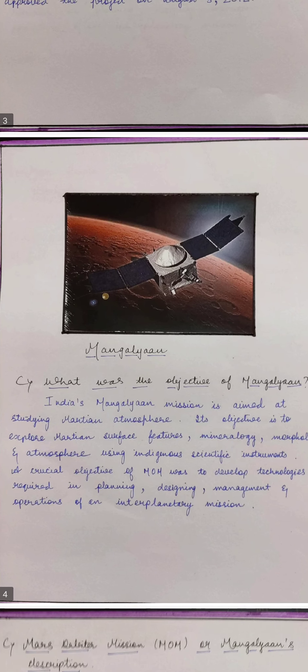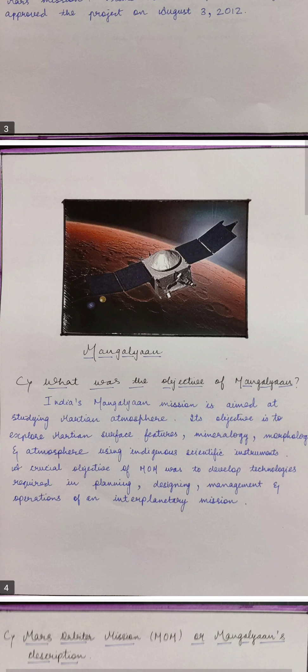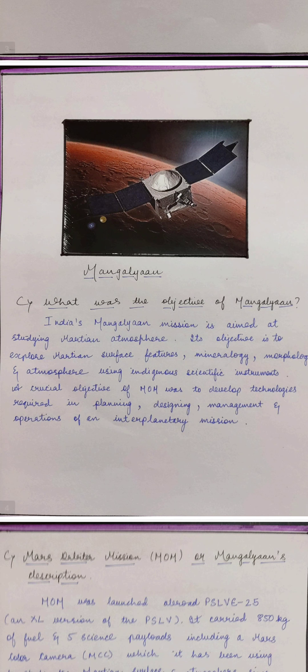What was the objective of Mangalyaan? The objective was to study its atmosphere and to find out whether life is possible or not — whether we can go and live there. It is believed that thousands of years ago, water was present on Mars, so all scientists are trying to find out whether life is possible there.